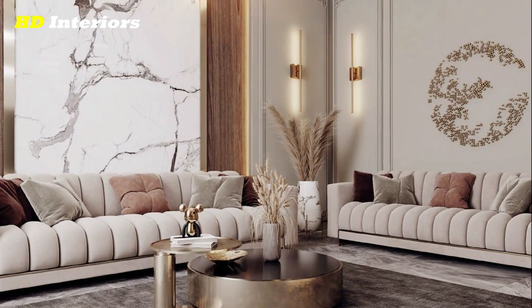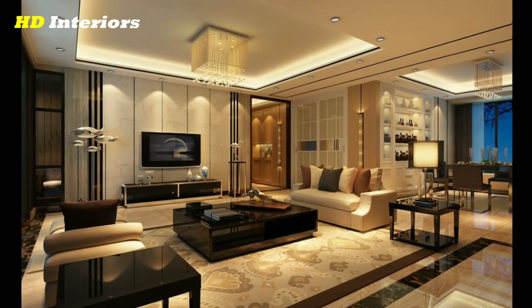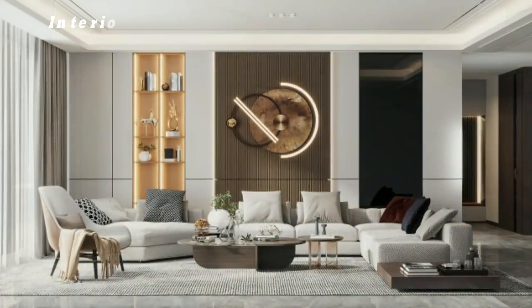Black and white is as classic as it gets. When those two colors are incorporated into a space with clean lines and natural light, it really elevates a room.